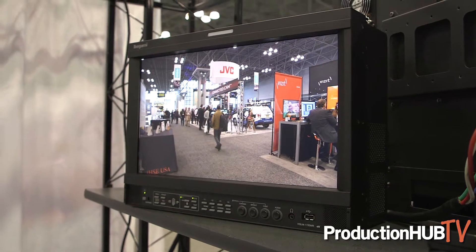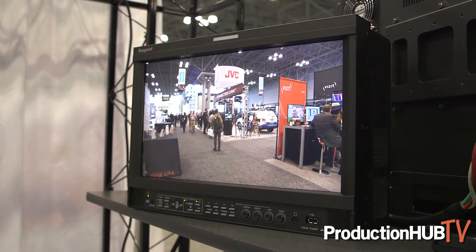We do have a group of monitors here which are all new this year, so very new products. We have a couple of 4K new monitors and a handful of HD 3G new monitors as well. Several series available now.